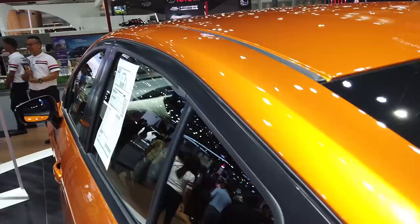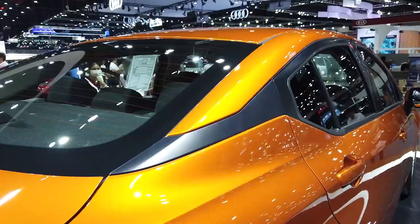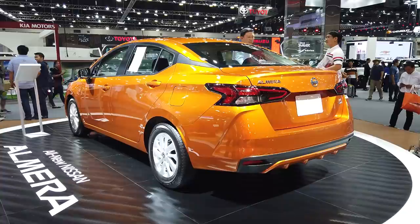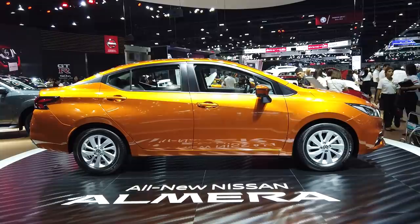Up here, you can see the C-pillar is slightly blacked out to give it that floating roof look that Nissan is very famous for these days. To me, this is by far the best-looking B-segment sedan out there. The new City looks a little bit cheap and unfinished, so this is definitely a winner in my book.